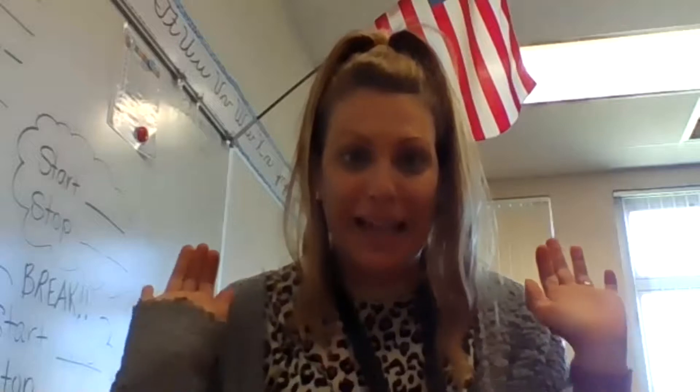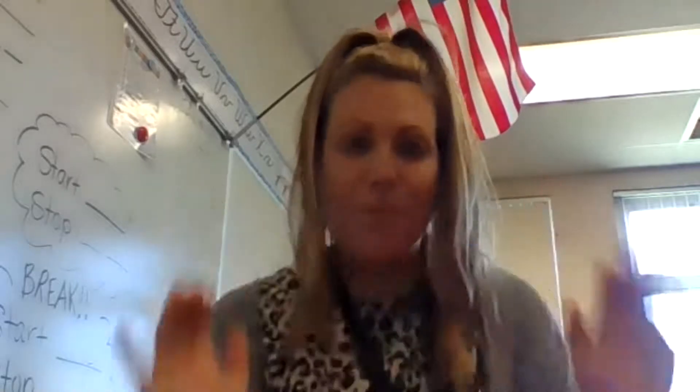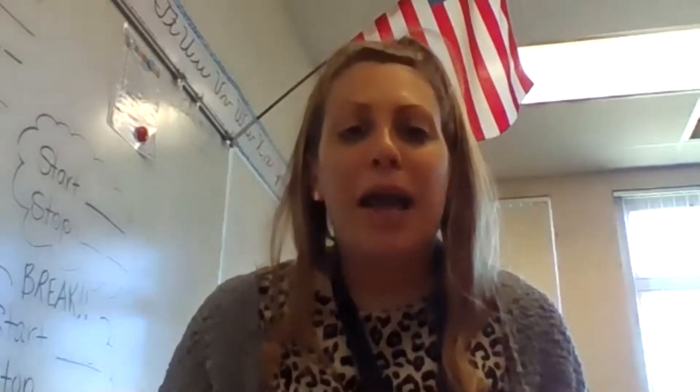Hi friends. We made it to the last week of school. Can I get a whoop, whoop, whoop? So we are going to celebrate how cool this year has been with a Popsicle Day.